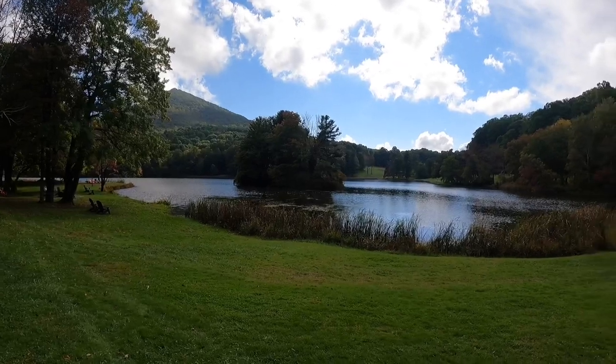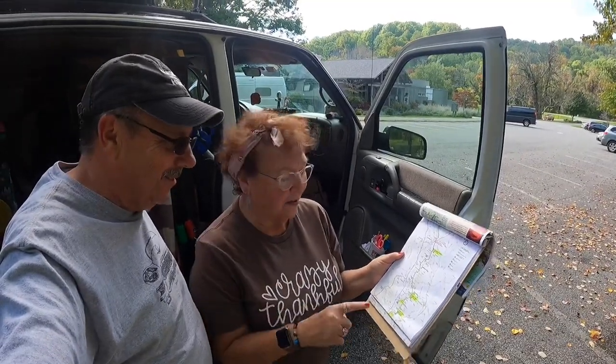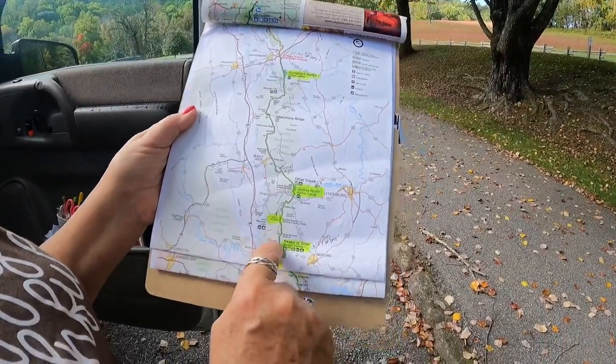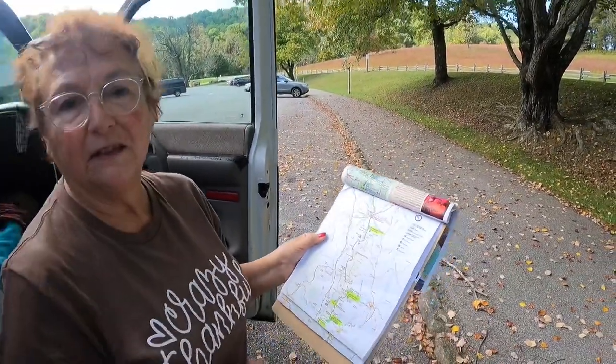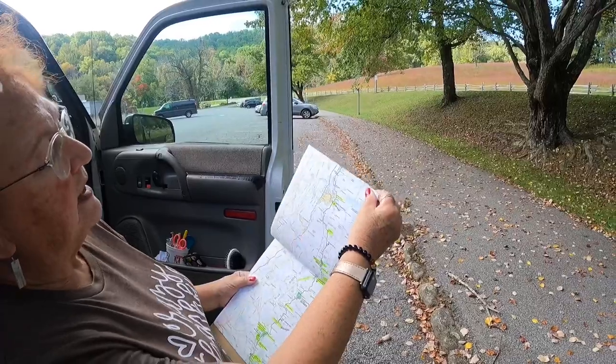We made it to Peaks of Otter and we are stretching our legs looking at this gorgeous lake. I got our sticker too. They have a lodge, restaurant, bar, and gift shop here — it's a great stop. Peaks of Otter is at mile marker 80, maybe around 82. We noted the time we arrived for our own reference. Now we're going to turn the page and keep on going.